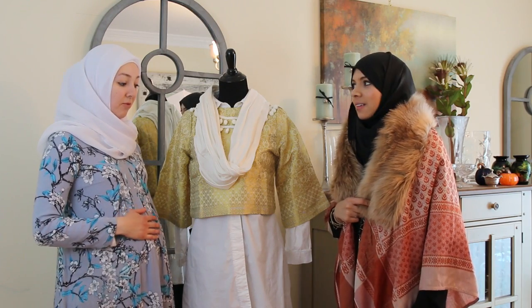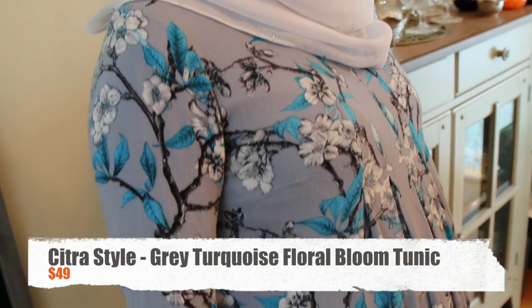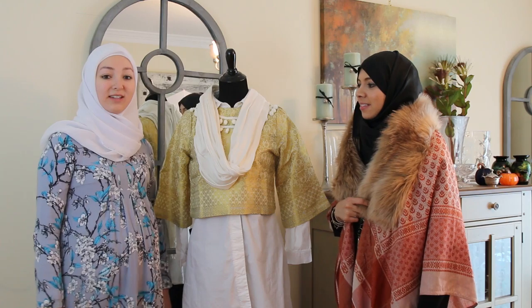I'm wearing a Sitra shirt that I got. They're based in Dubai, and they make a lot of really nice clothing, so I definitely like this shirt a lot. I recommend you check out their other clothing too.